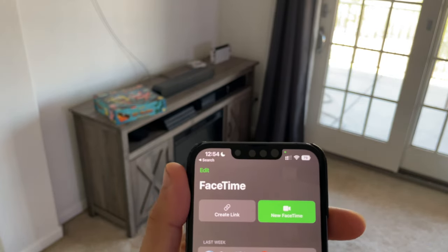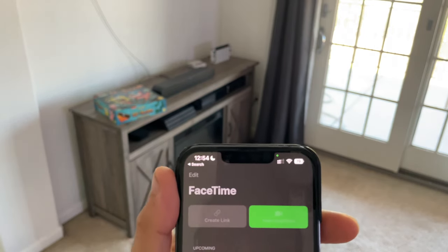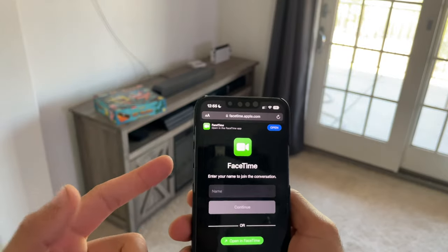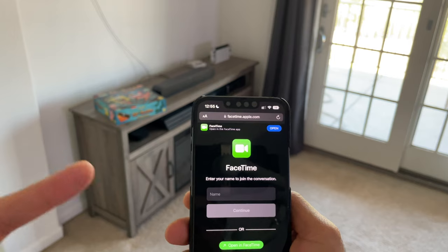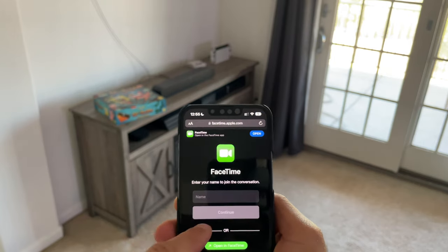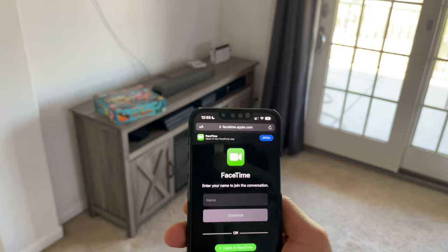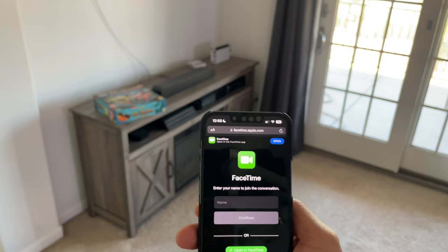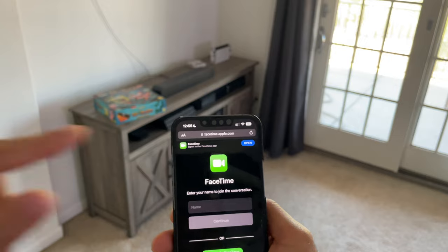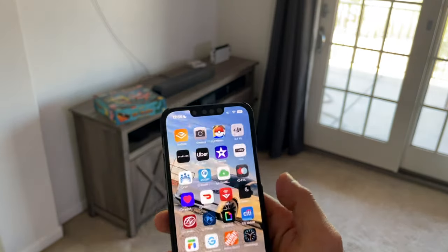FaceTime also received updates — you can now create custom link URLs. By copying and sharing that URL, you can invite anyone, even people not on Apple devices. If you give a non-Apple user that URL, they can join the FaceTime call by entering their username and hitting Continue. So whether they're on an HP computer or an Android phone, friends and family can all join the same FaceTime call.